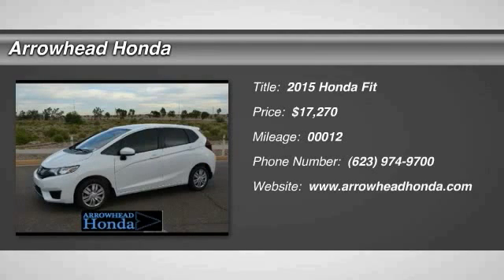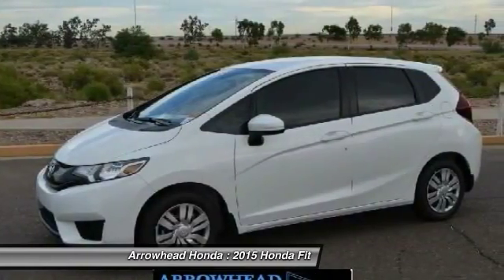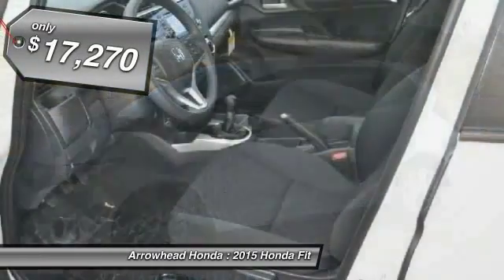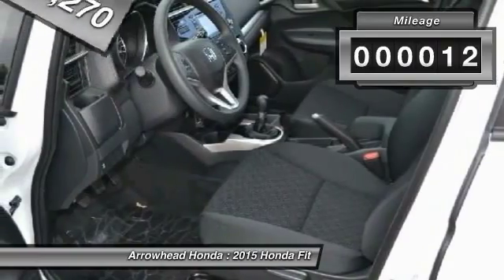The 2015 FIT. The FIT was engineered to be useful, efficient and reliable. But its most important attribute is its innate charm and coolness. And is priced below $20,000. This vehicle has less than 100 miles.